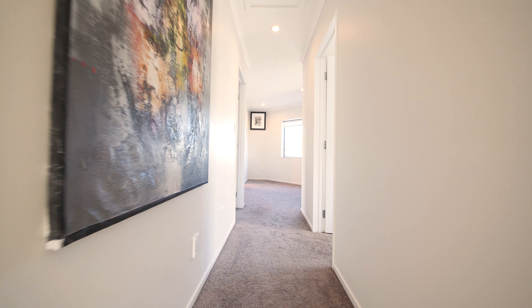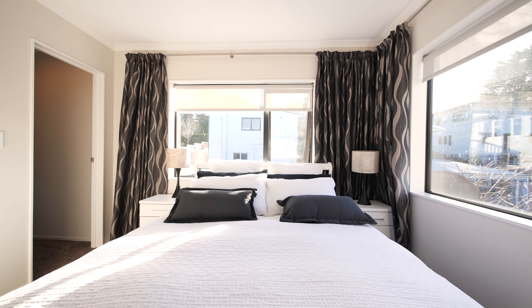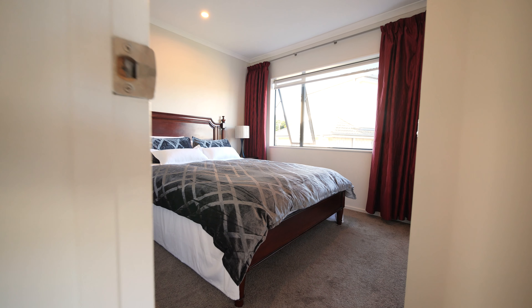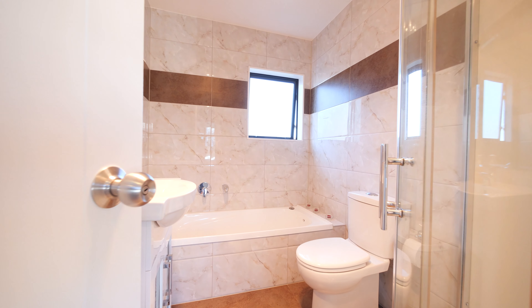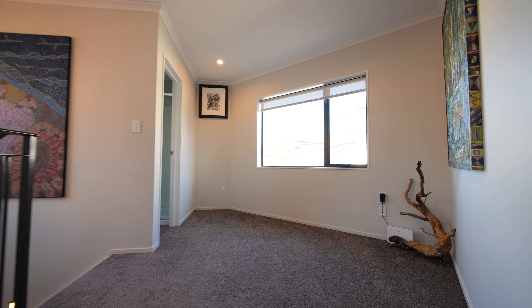Heading up the stairs, you've got the choice of three double bedrooms, with the master bedroom coming complete with its own walk-in wardrobe and en suite. You'll also find the third bathroom to service those other two bedrooms, plus that great nook — an ideal second little lounge for the kids or an office.